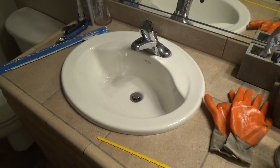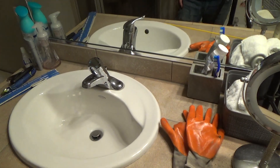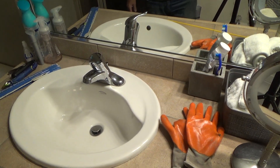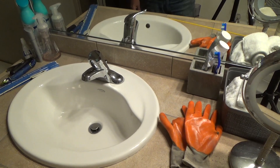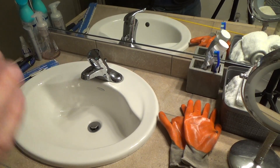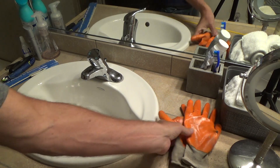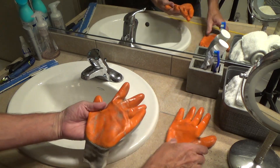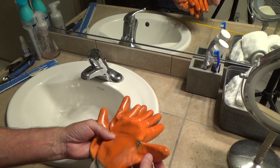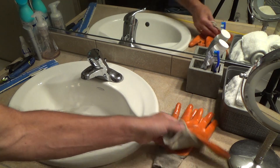This video is all about how to unclog a bathroom sink. I've got a previous video on that on my channel, so I'll have to title this one slightly differently. Last time I didn't use gloves and some people criticized me for that.